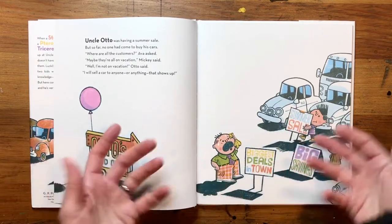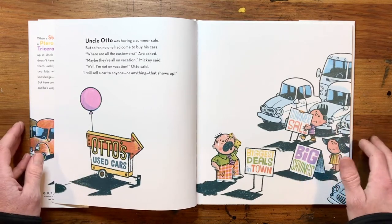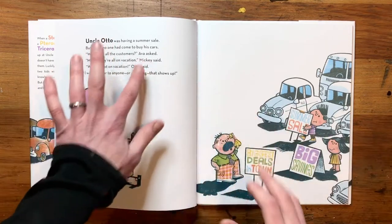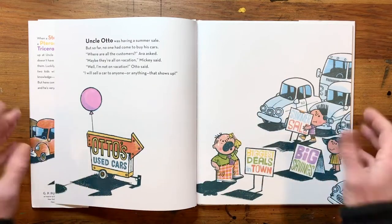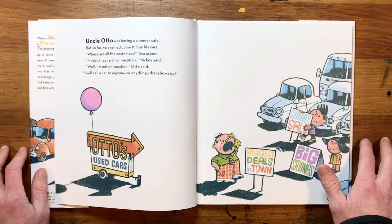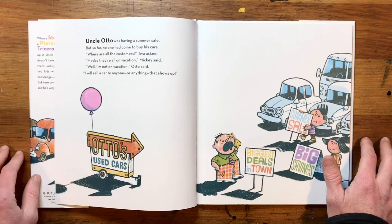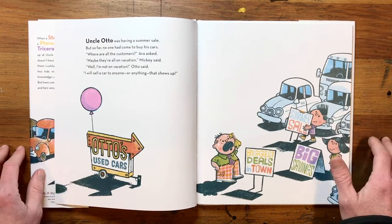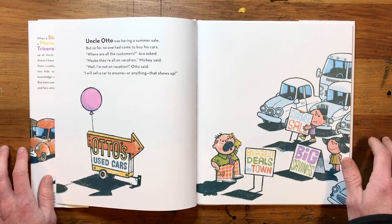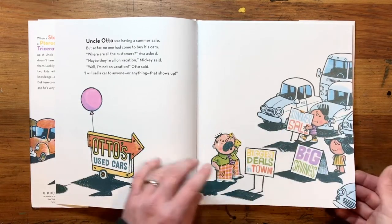So it starts off on a used car lot. Uncle Otto was having a summer sale, but so far no one had come to buy his cars. Where are all the customers? Ava asked. Maybe they're all on vacation, Mickey said. Well, I'm not on vacation, Otto said. I'll sell a car to anyone or anything that shows up. I saw the signs: Summer sale, big savings, biggest deals in town.